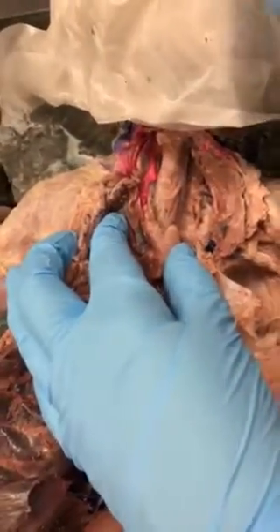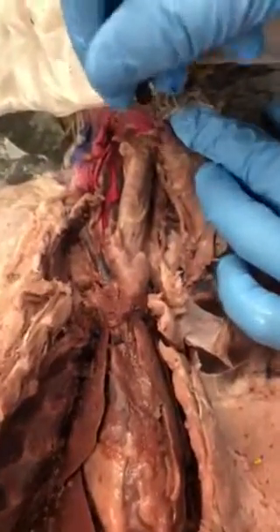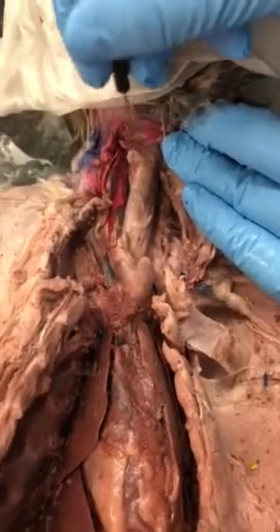The trachea is anterior and the esophagus is posterior. Now the thyroid should be up here, but it's always really hard to see — it gets chopped up. The thyroid gland goes over the top of the larynx.